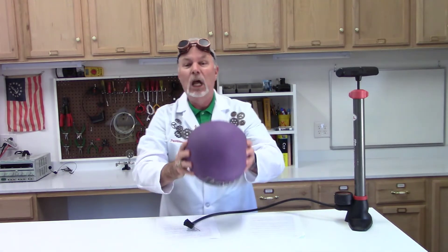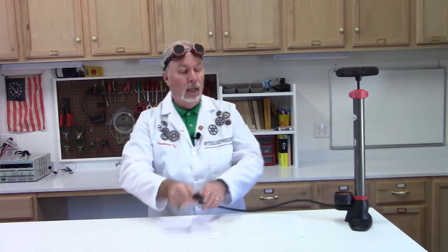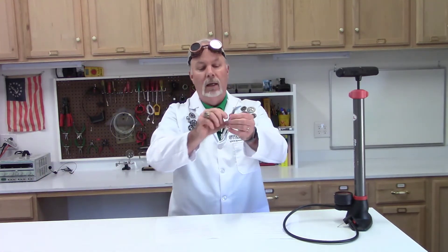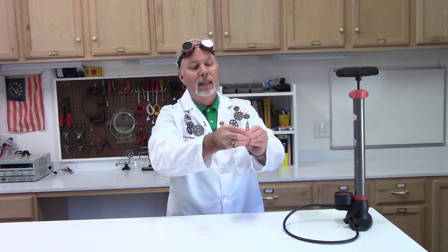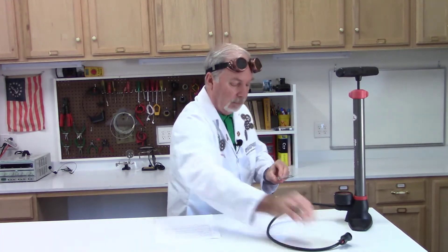What we're going to talk about today are two devices: the syringe and the hypodermic needle, and it works on basically the same principle. Here we have a syringe — this is the syringe part, this is the hypodermic needle. That needle is hollow and has a hole in the end, much like the needle on this air pump.